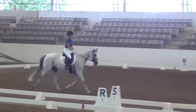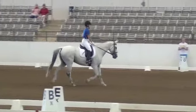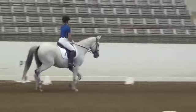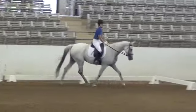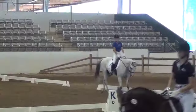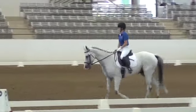A, enter collective canter. X, halt salute, proceed in collective canter. X, forward left.